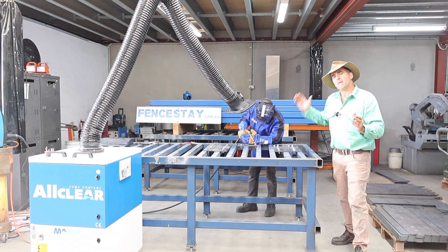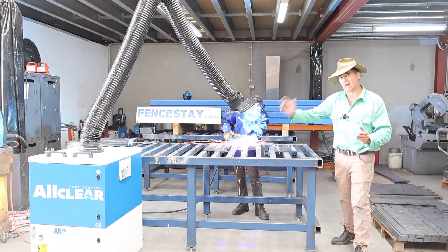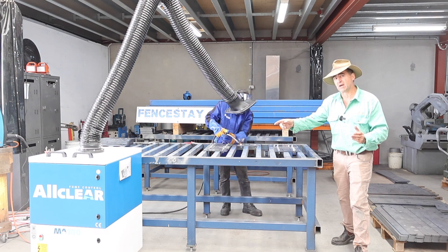If you work in manufacturing, make sure you're safe. Get on to Weld Plus and talk to them about their All Clear portable air filtration system.